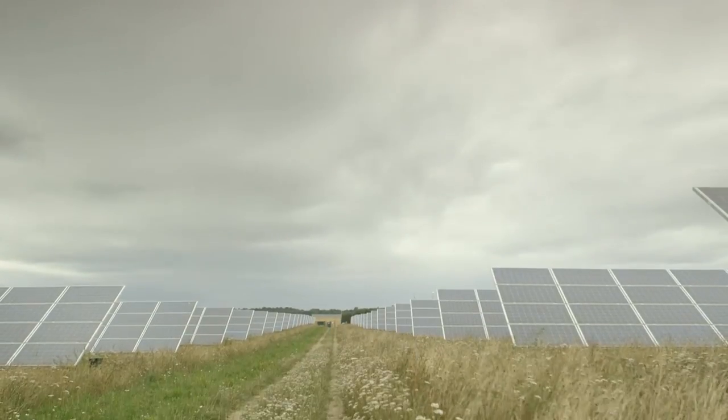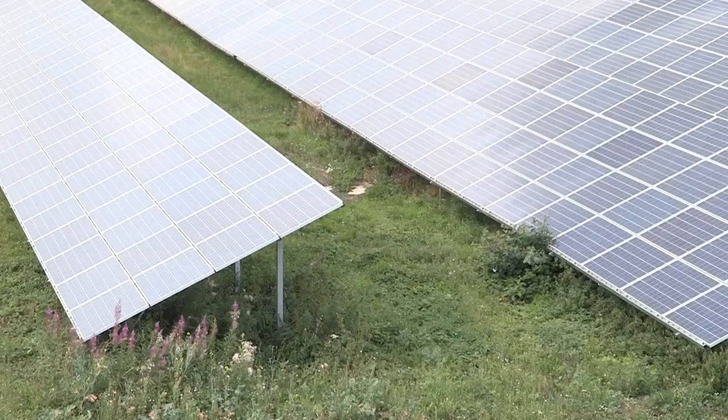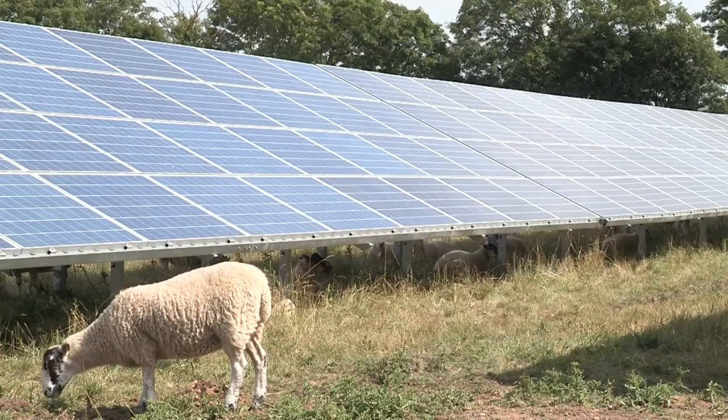The scalability of solar makes it hugely flexible — there's no minimum or maximum size a solar farm needs to be in order to work. Ground-mounted solar is actually a very efficient use of land for electricity production compared to other renewable energy options, while still allowing for the management of the land around and under the panels for agricultural purposes.